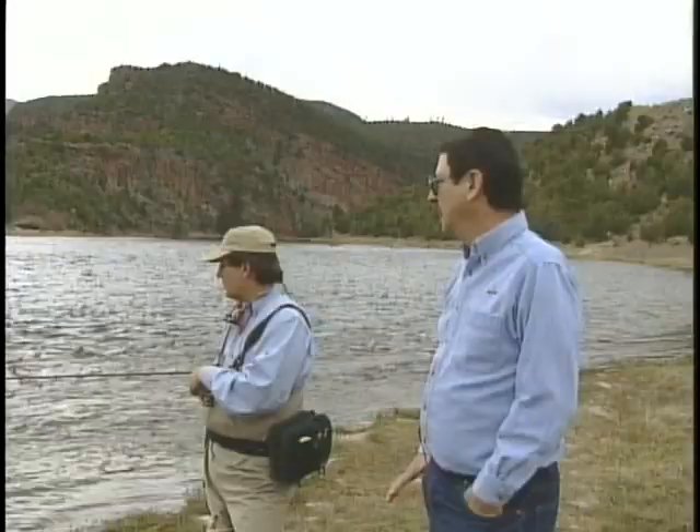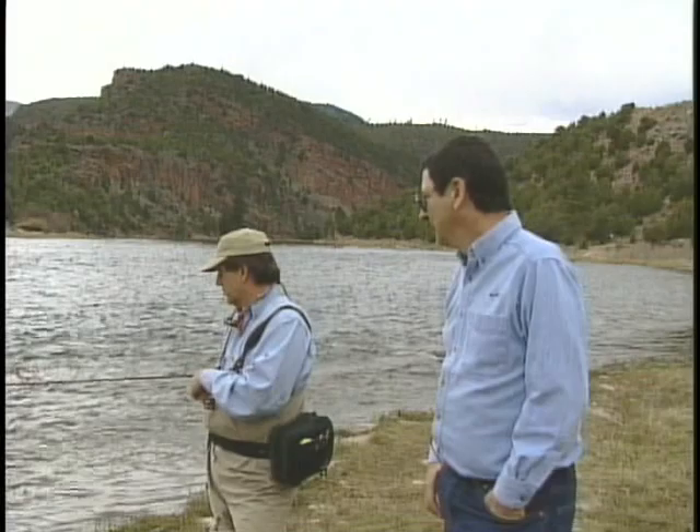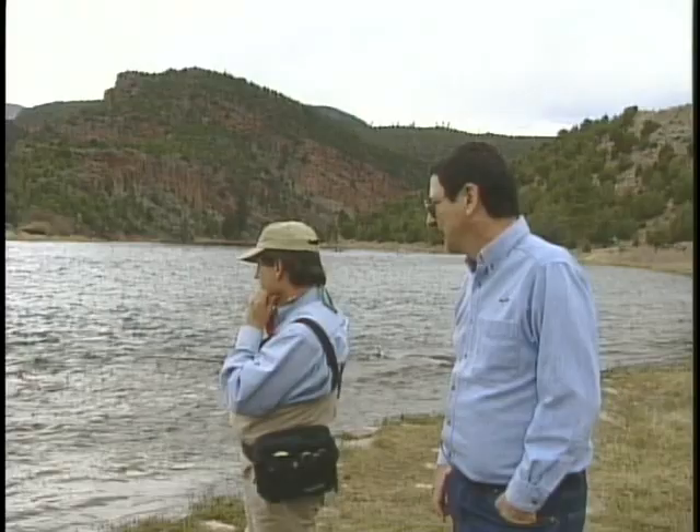You've got to pick out one fish and try to take him, instead of just having casts going left, right, here, there. You know, it's interesting Gary — we've got a blanket of midges on the water and we've got some blue-winged olives.